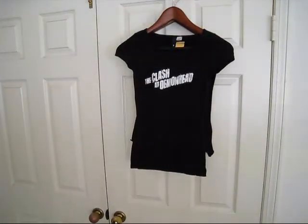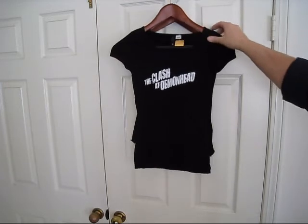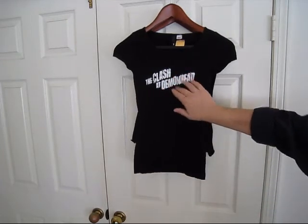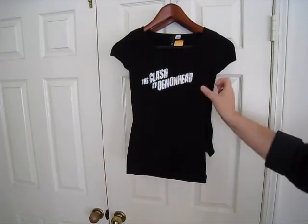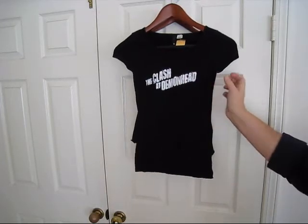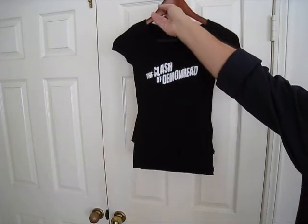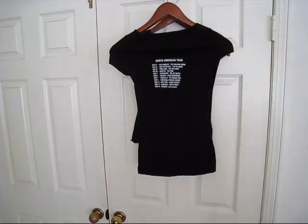The second item is Clash of the Demon Head. This is a size 2. These were very sought-after a little while ago. And it's actually — you can feel it's a bit raised, the lettering here. It's a 2, as I said. And on the back, because it's a faux concert shirt, you have all the tour dates on the back also. It's really cool.